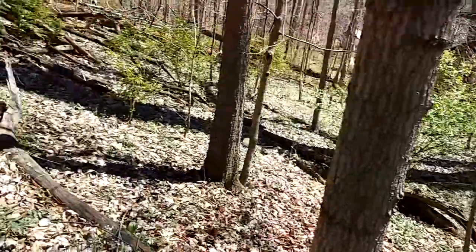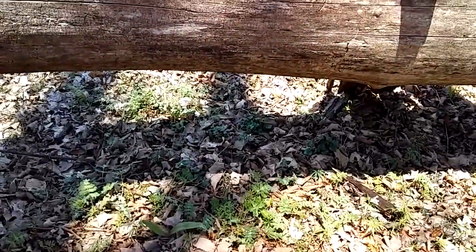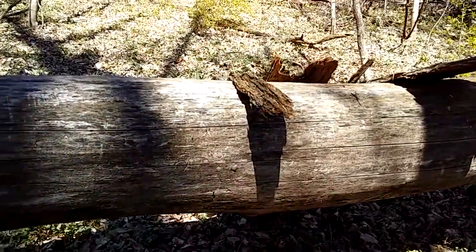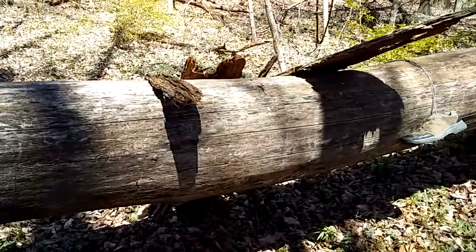What we're going to do is we're going to make a shelter underneath the log using the bark as our lean-to. I'll show you pictures as soon as it's done.